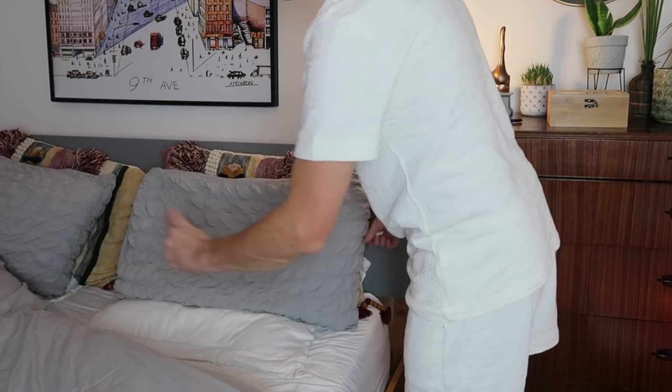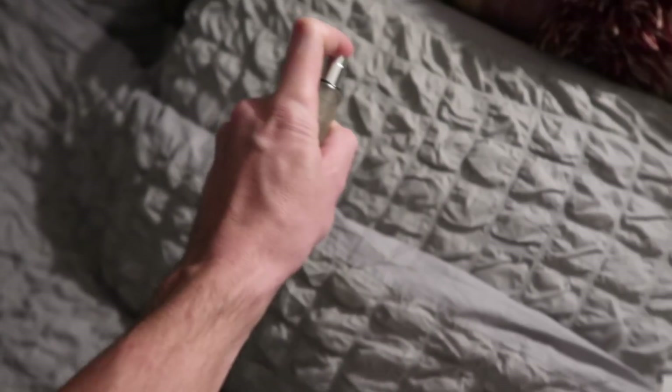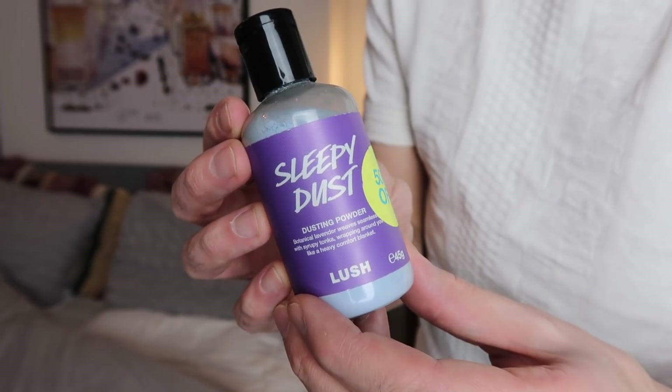I also love to use a pillow spray to help me sleep — you can make up your own using some essential oils as well. I also love using this product called Sleepy Dust that comes from Lush.